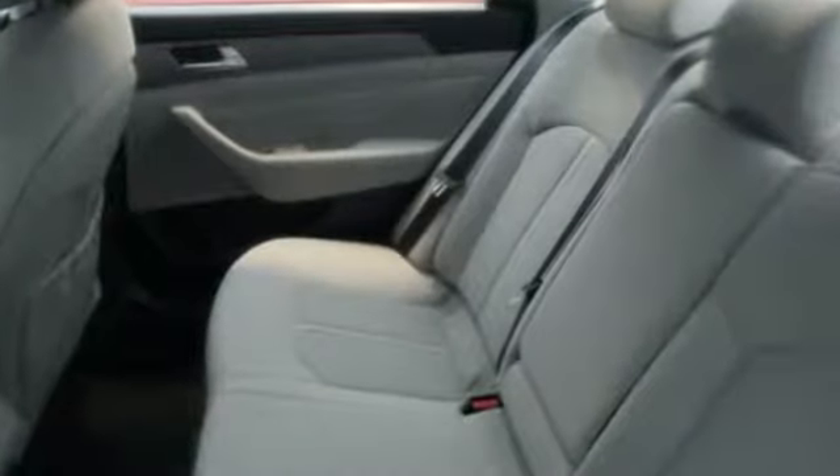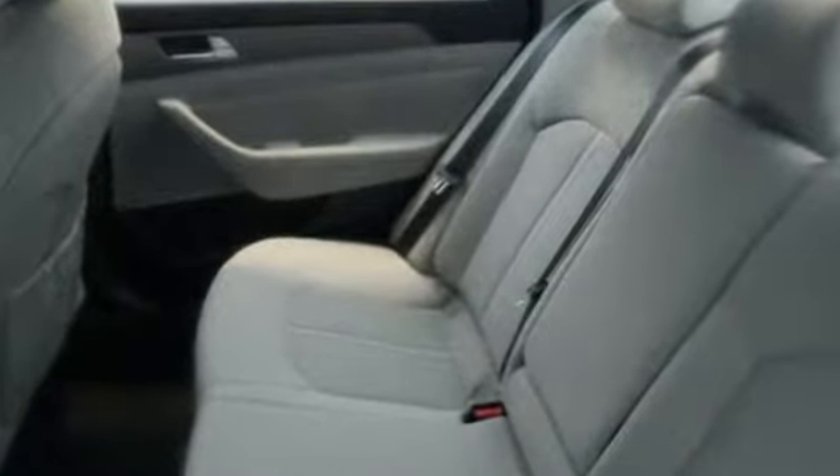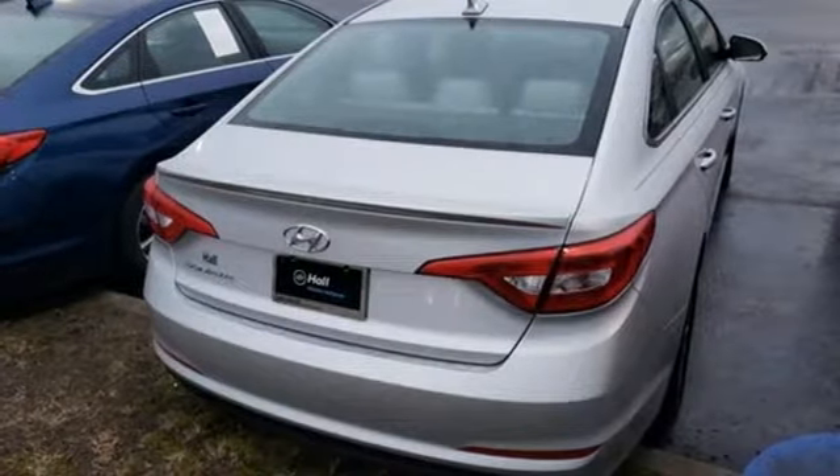You'll look forward to every drive with features like these: external memory control, power tilt-down heated mirrors, manual tilting steering column, and Bluetooth.